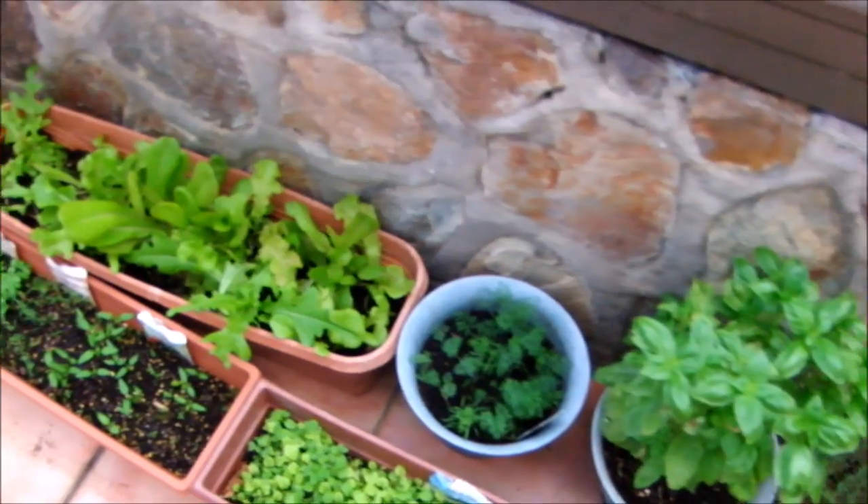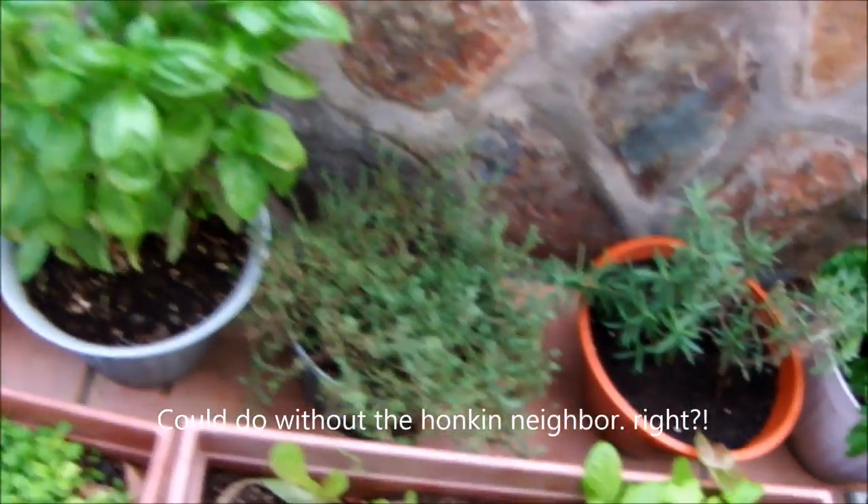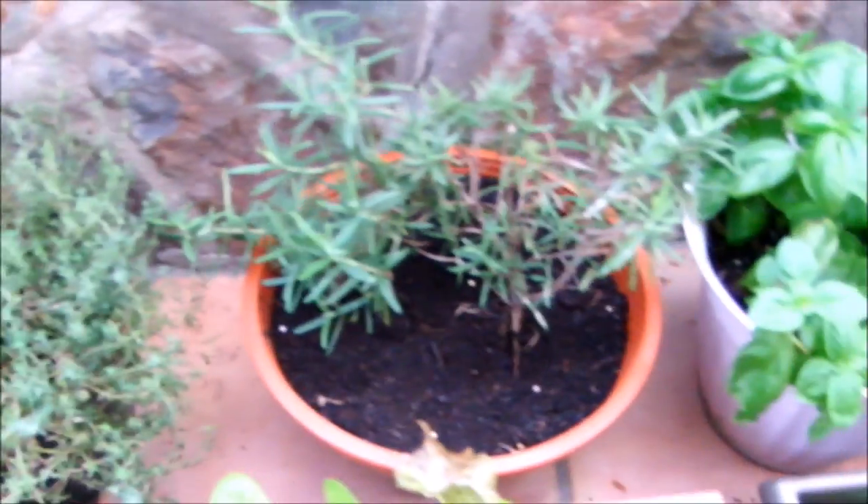Going back down here, we got more lettuce. And of course there's dill. More basil. And some thyme — thyme's really doing well. And rosemary. More basil.